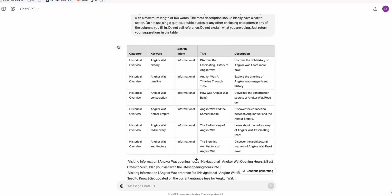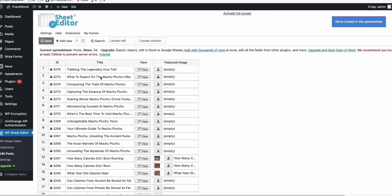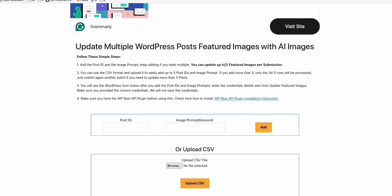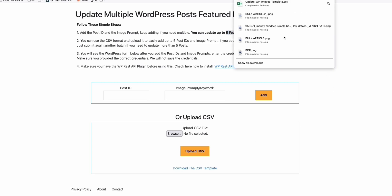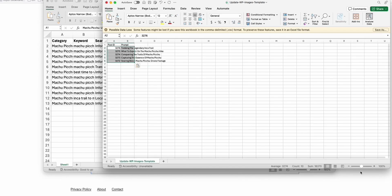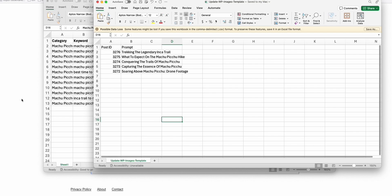Now the next thing I want to show you is how we can get featured images for free. Look at these empty featured image fields. What you can do is copy the five keywords here and go to this website called Image AI Generator. They have the option to generate five featured images per batch and you can do that any number of times — they don't have a limit. You just need to download this template, open it, and paste the keywords you copied. Then save the file.